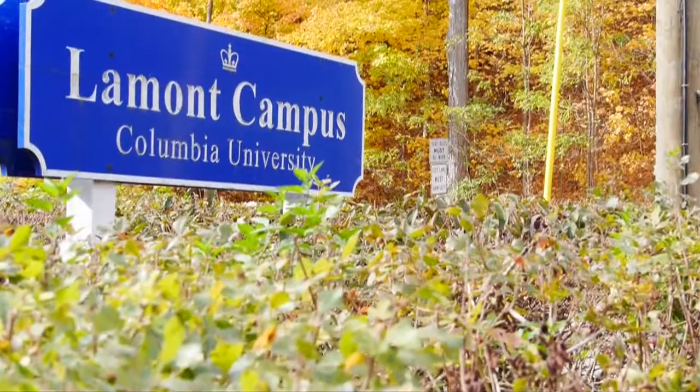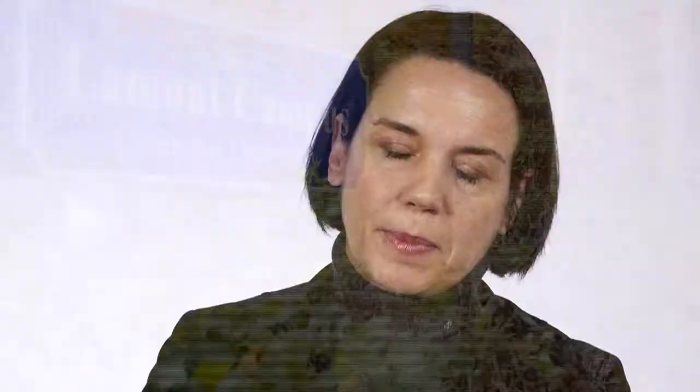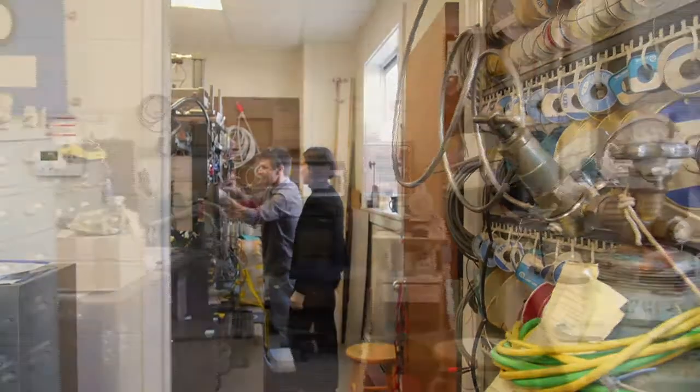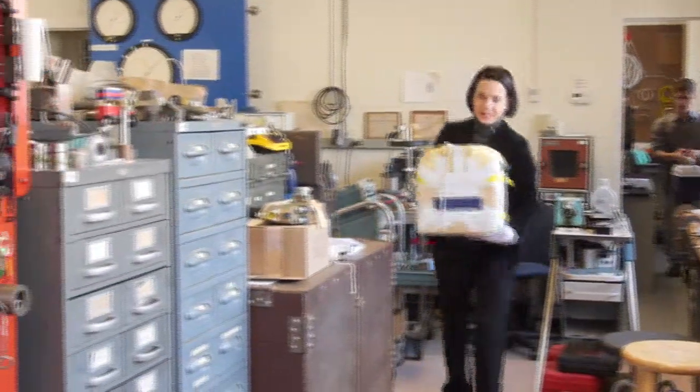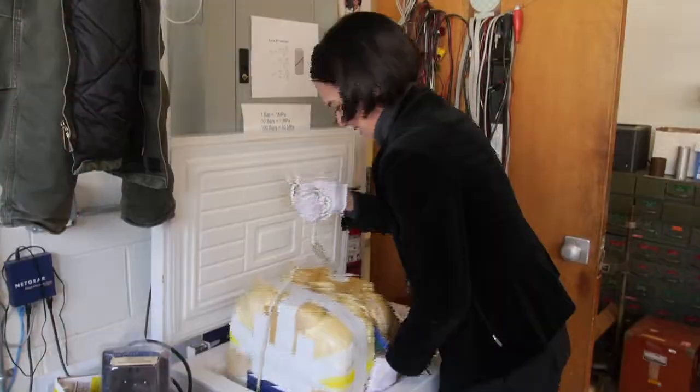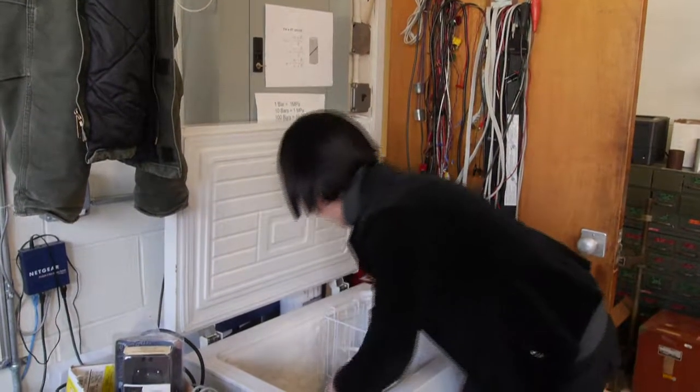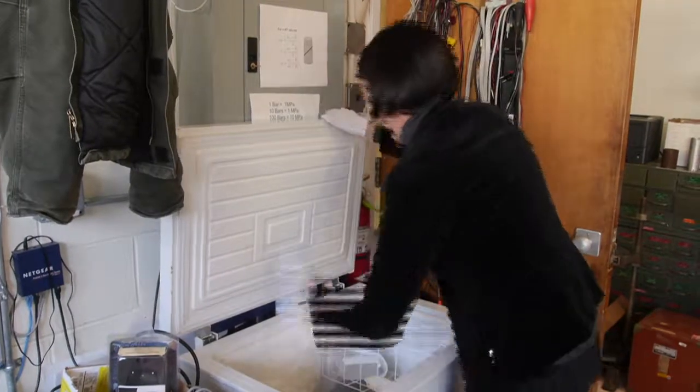And that's what many of my colleagues here at Lamont are developing — these very complicated models that try to describe the big picture, to describe exactly how ice contributes to sea level rise. So the ice flow from zones of accumulation out to the sea. And so my work provides, hopefully, one clear puzzle piece to that picture.